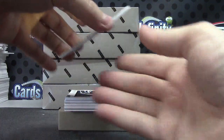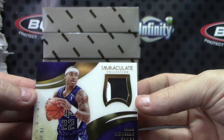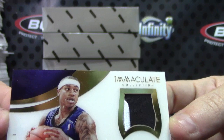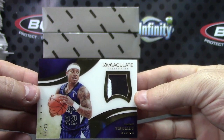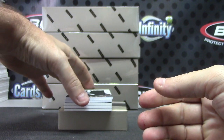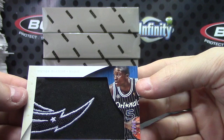And one of these acetate versions, 11 of 22, Isaiah Thomas. Wonders what his jersey number is going to be in Phoenix. Come on camera, there we go — 11 of 22, Isaiah. Nice patch here, Victor Oladipo, that was numbered to 75, part of the logo.